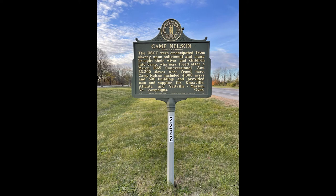Sited as a supply depot, the fort quickly morphed into a contraband camp, which eventually brought about its preservation as Camp Nelson National Monument.